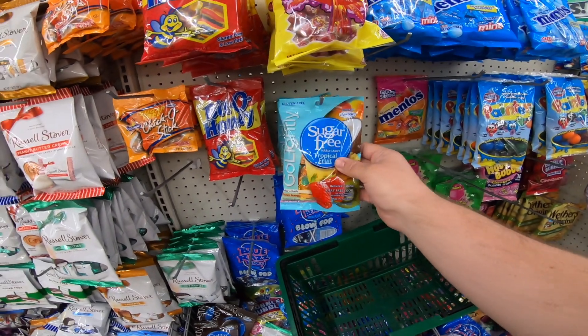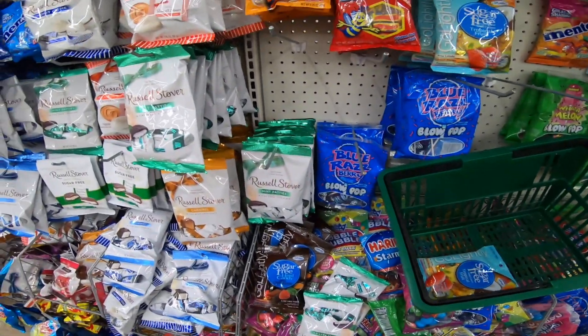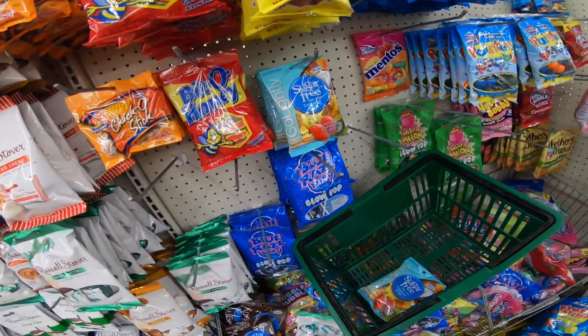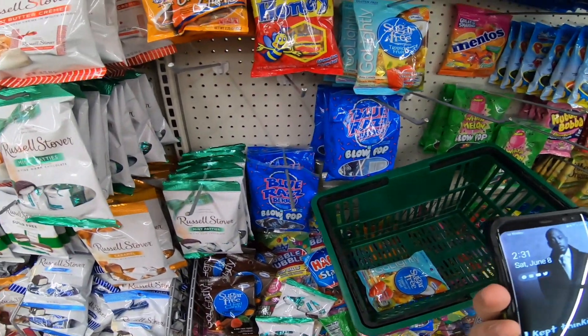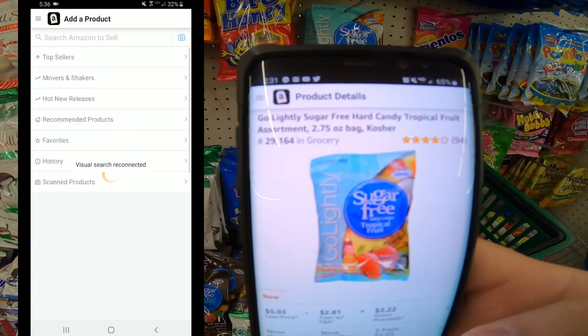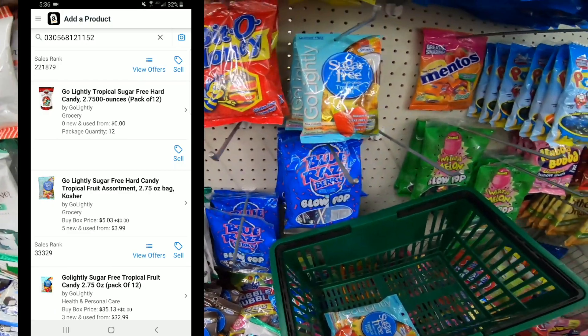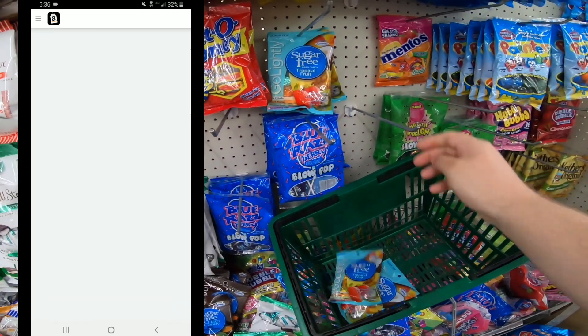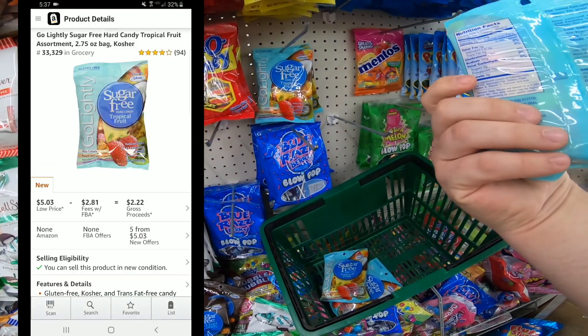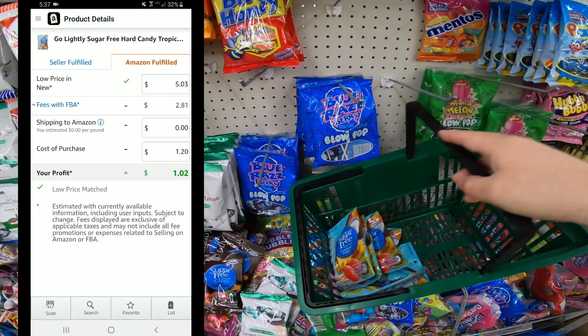Never sleep on the candy aisle at Dollar Tree — I'm going to tell you why here in a minute. Gluten-free and sugar-free items are always good. I'm going to buy this. It's ranked $29,000 in grocery, a lot of reviews, a lot of stars, and it's $5.03. You're spending like $1.20 with tax and making like $1.10 — so virtually you're doubling your money.